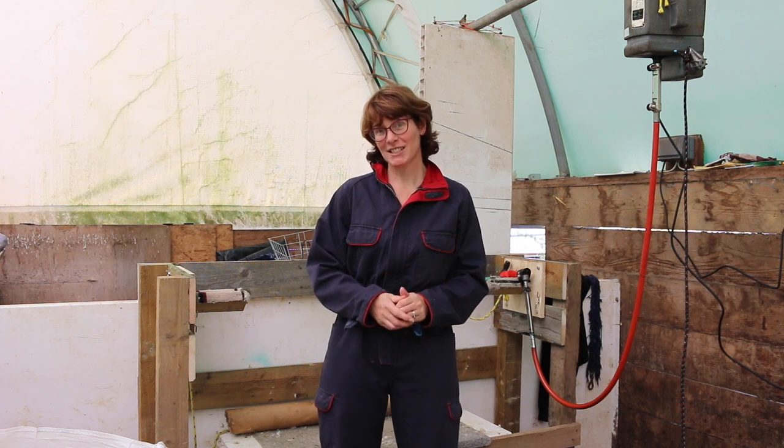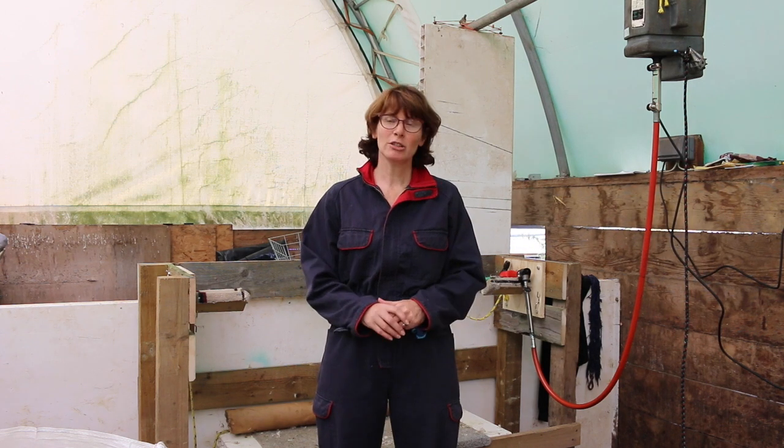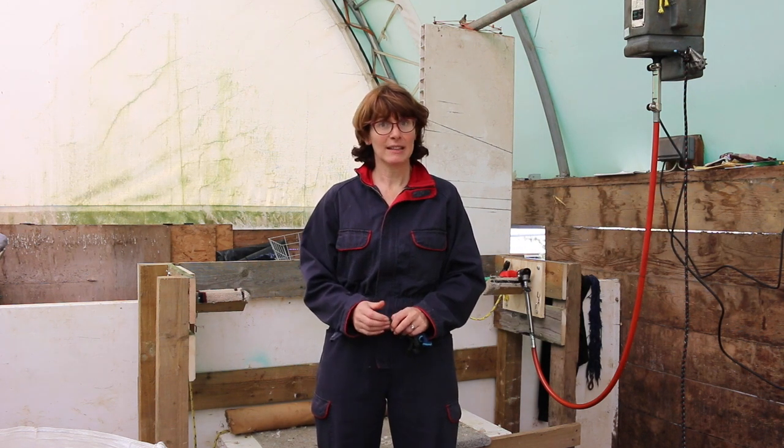Hi everybody, welcome to the Shearing Shed. I've been a bit shy about filming in here because this is the first time we've actually done the shearing ourselves. Usually we get a shearer in and he shears the goats like sheep — holding them on the floor — which has been great, but we decided we would prefer to shear the goats standing up. When we shear them just after Christmas they are heavily pregnant and it's important they're stressed as little as possible, so we thought it might be better if they were able to stand up.